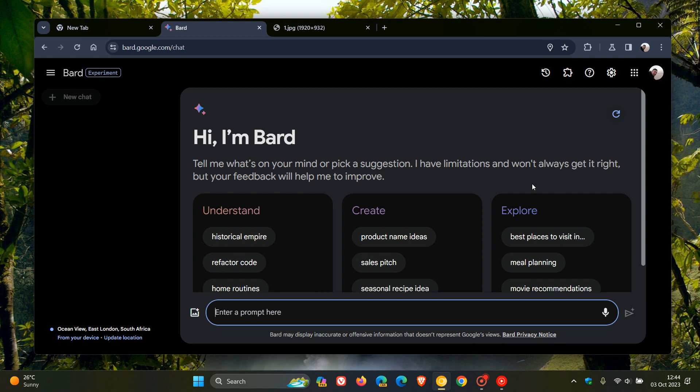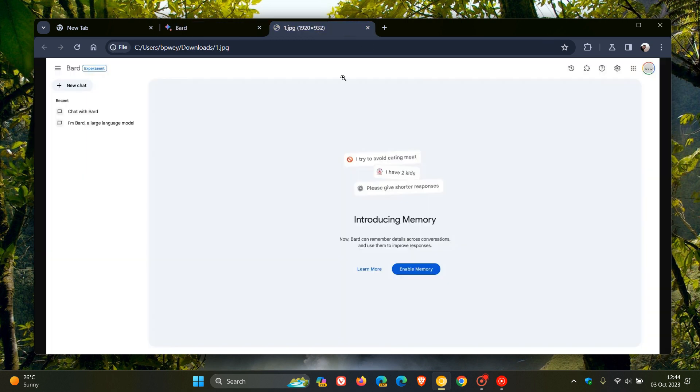Now, according to reports, it seems Google is working on a new feature for Bard to remember important details about you and your preferences, calling this a new memory feature that will let Bard memorize specific details you share with it, and obviously then it will use them to improve future results in Google Bard.